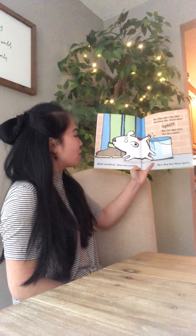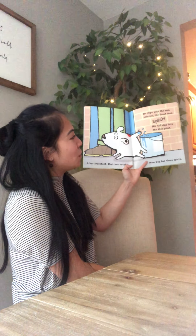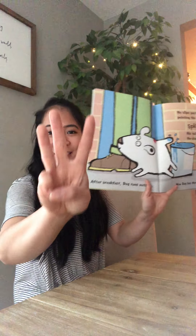After breakfast Dog runs outside. He slips past the man painting the front door. Splish! His tail dips into the blue paint. Now Dog has three spots.